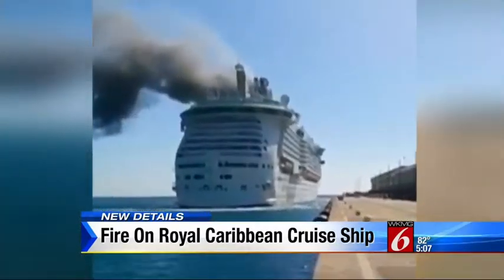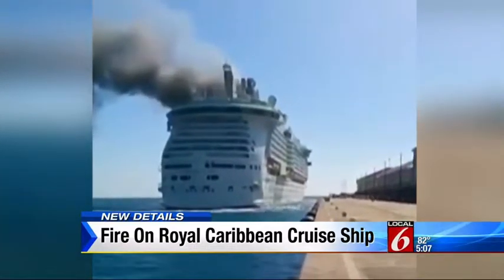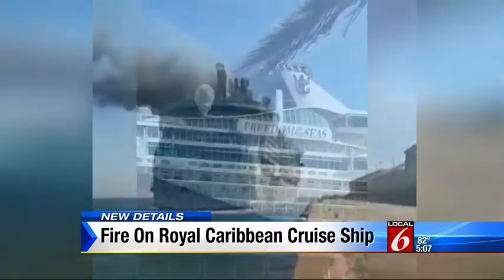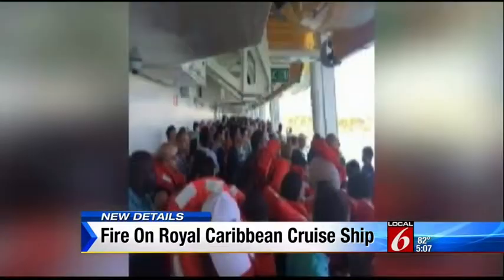The sight of Freedom of the Seas arriving with black smoke billowing from it sent chills down the spine of this dock worker in Falmouth, Jamaica — 'Ships on fire.' Royal Caribbean tells Local 6 a mechanical fire caused all that smoke. Pictures posted on Twitter from one of the passengers show the fire forced passengers to get on their life jackets and report to their muster stations on board.